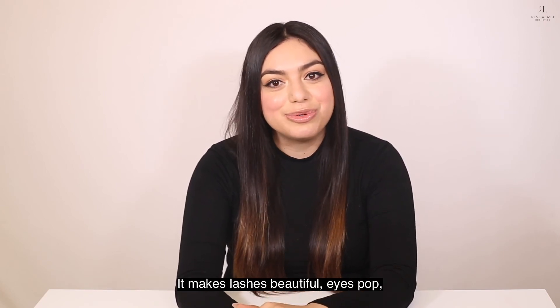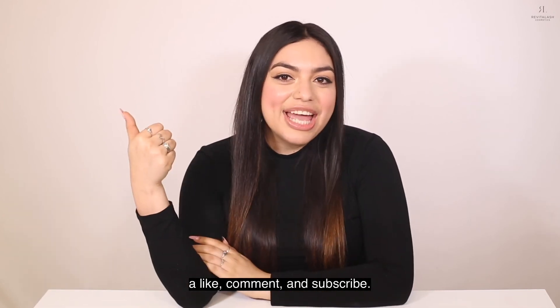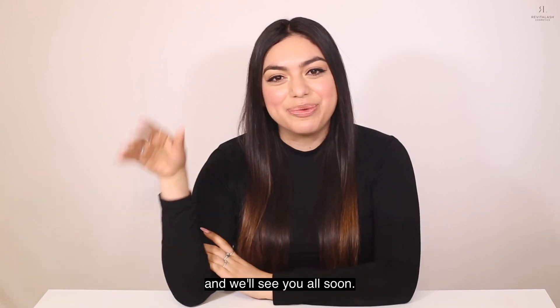Don't miss out on this awesome collection of lash-loving products and limited edition bag. It makes lashes beautiful, eyes pop, and summer travel a breeze. It's all linked down below. Please make sure to give this video a like, comment, and subscribe. Thank you all for watching, and we'll see you all soon.